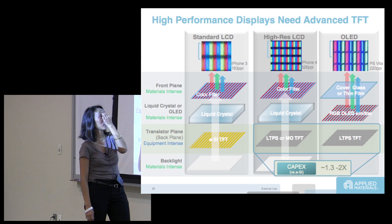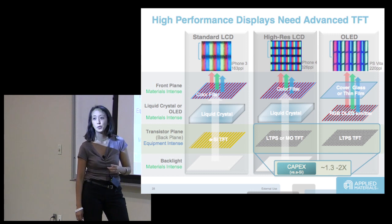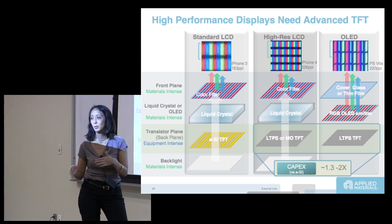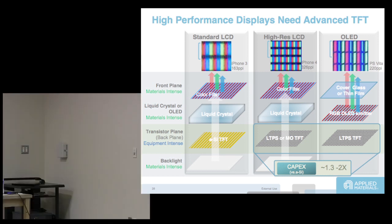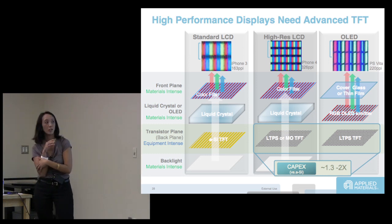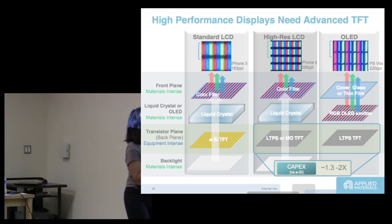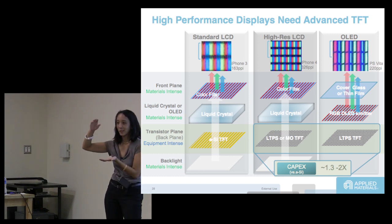For high-res LCD, like the iPhone at 326 ppi — your eye can't really see far beyond 300 ppi. For OLED, these are current-driven devices, not voltage-driven devices. You also need compensating circuits for OLED in television. You have to put four stacks of materials all on top of each other, and they're liquid-like, not solid-state.